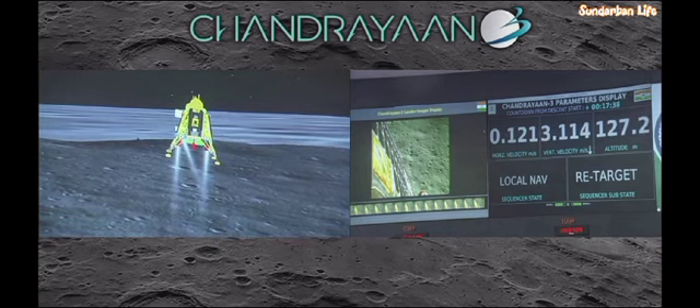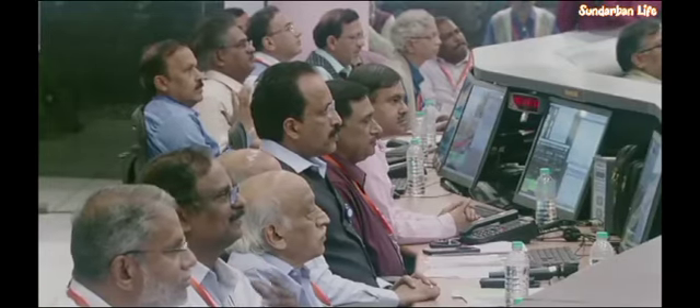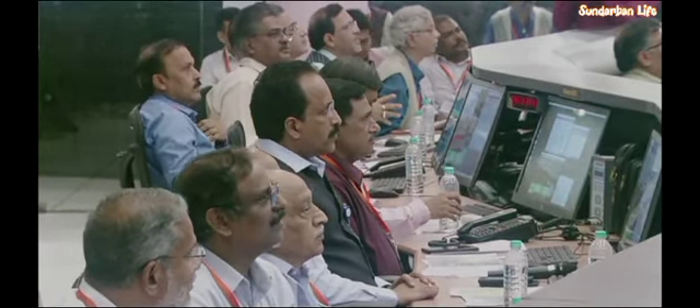The sensors that are updating at this point are providing confirmation of the safety of the landing site. As expected, the re-targeting is going on and this is a very good signature for the lander.